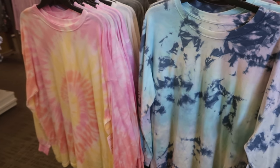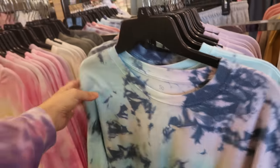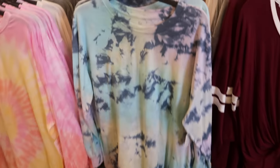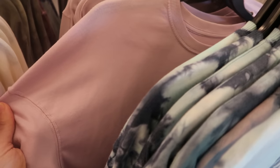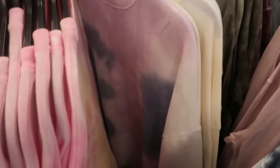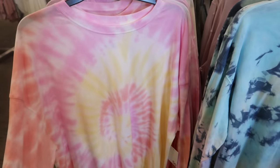These long sleeve t-shirts also look new. They're on sale for $21.99 and there are lots of different tie-dye combinations. This one matches the leggings we just saw. They also have a solid pinkish purple, olive green tie-dye, and white. One looks like a thicker sweatshirt material.